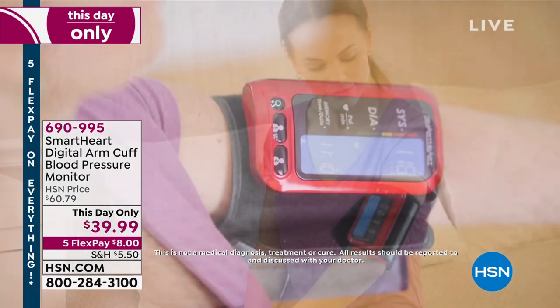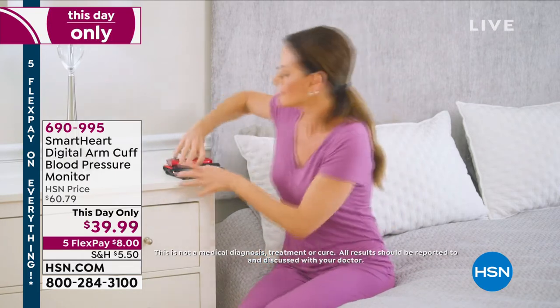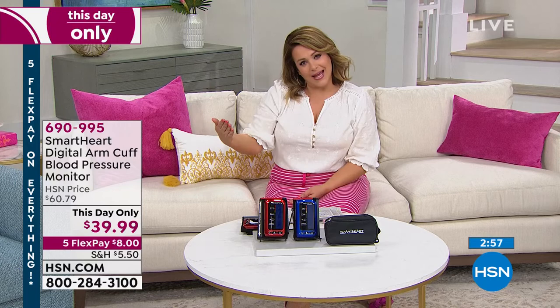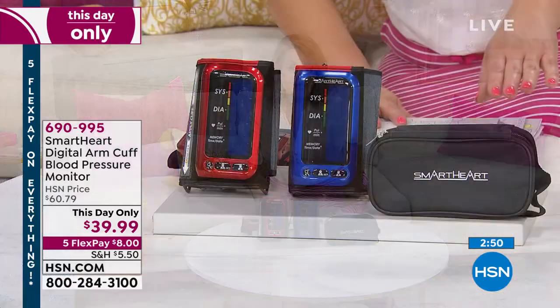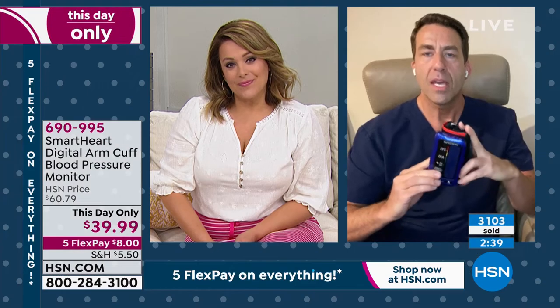Every expert will tell you — you should be monitoring your blood pressure because it is known as a silent killer. Statistics are staggering: so many people are walking around with blood pressure issues and might not even know it. And it is very treatable if you catch it — the point is to be empowered and know what's going on. Because this has a memory bank, you can go into your next appointment empowered. You can choose it in red or blue. It comes with the carry case, and it's a this-day-only price — at midnight it goes back to $60.